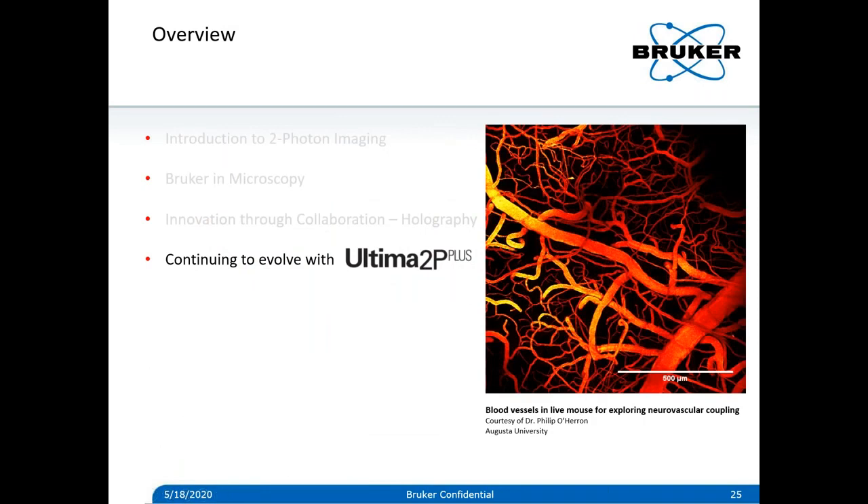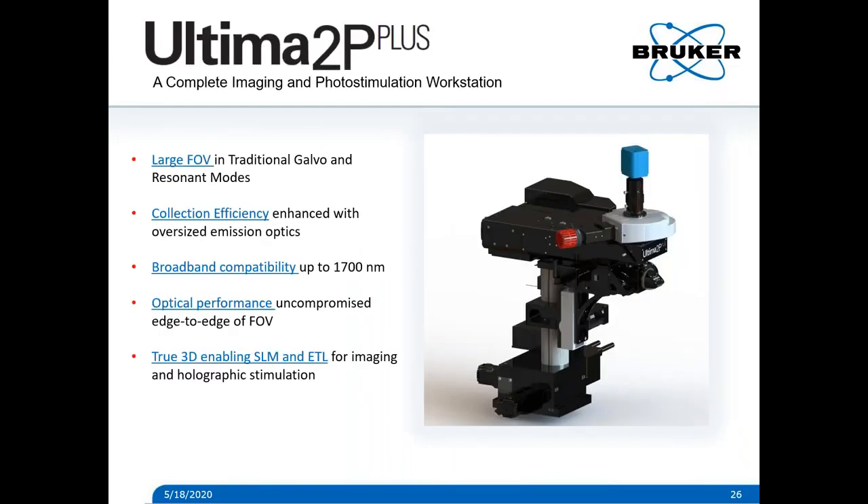In this last part, I'd like to introduce our latest workstation in the Ultima family — the Ultima 2P Plus — which provides the next step for the types of experiments I described, as well as 2P or 3P imaging in general. With the 2P Plus, we made several key enhancements: we increased the field of view in both galvo and resonant modes; we enhanced the collection efficiency with large, close-proximity detectors placed near the back aperture of the objective; we re-engineered all the coatings with options for good transmission up to 1700 nanometers; and we added features to enable even more powerful SLM experiments with our new ETL liquid lens module.